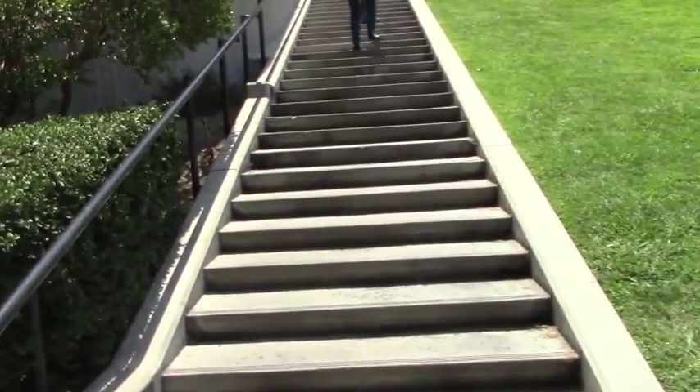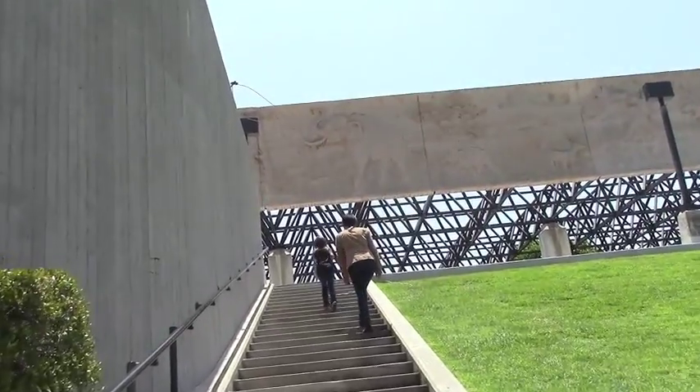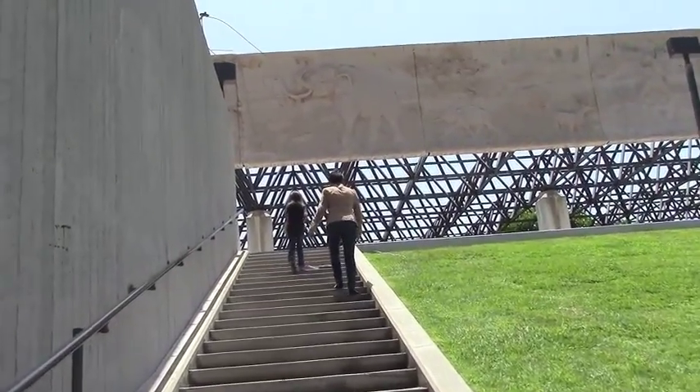Hi there, it's just Steve with something different today. With summer vacation closing out, I threw the girls in a van and we headed into Los Angeles to visit the Page Museum at the La Brea Tar Pits.